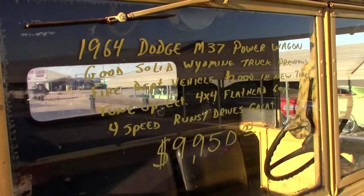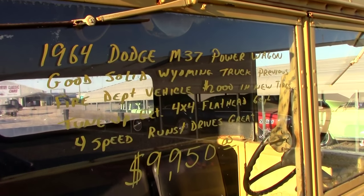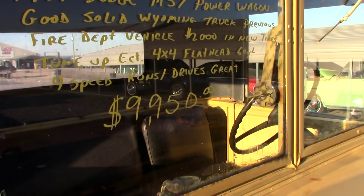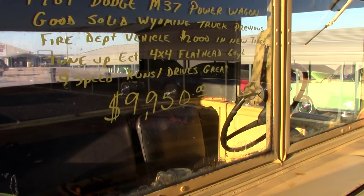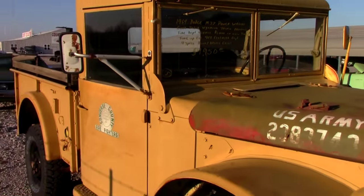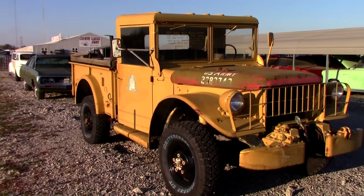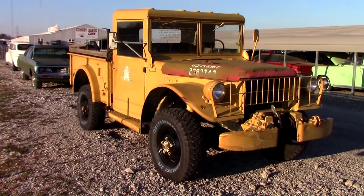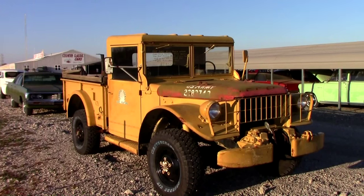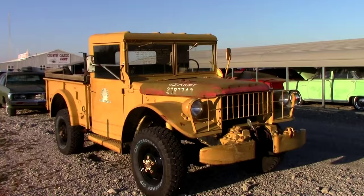To check out the specs again: it's a 1964 Dodge M37 Power Wagon, and they say it runs and drives. It's had a fresh tune-up and everything. For under ten grand, that's a pretty rugged truck for sure. It'd be great on a farm or a ranch, and fine for running around town. Like I said, you're not going to want to take a long highway trip in it.